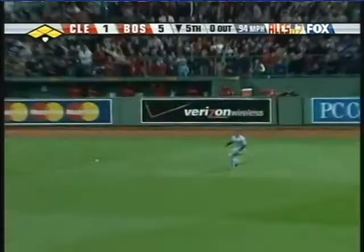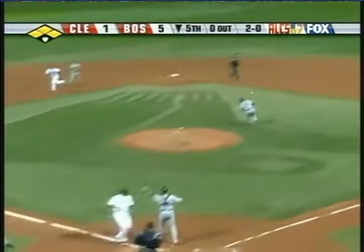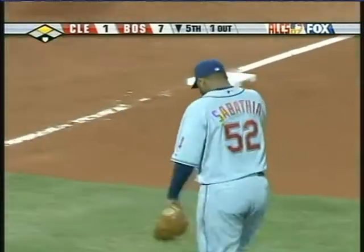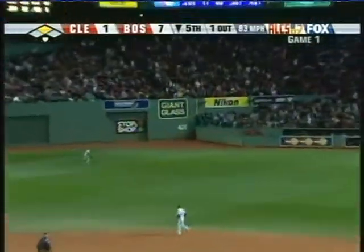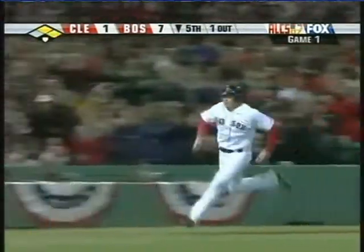Six innings pitched, seven strikeouts, no walks for Josh Beckett. Bottom of the fifth, here come the Sox again. Bobby Kielty knocks in a couple, and served in that lineup for J.D. Drew against Sabathia — and that's all for CC, pulled after four and a third. Jason Varitek gets in on the act off Jensen Lewis. That made it 8-1 Sox.